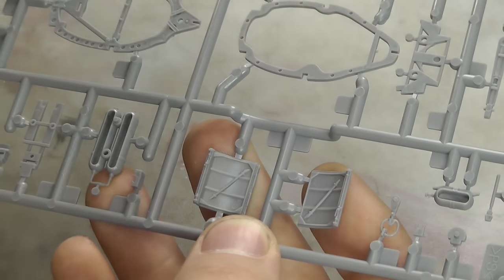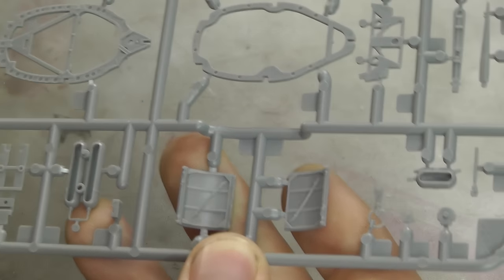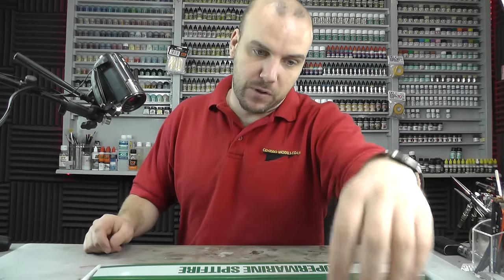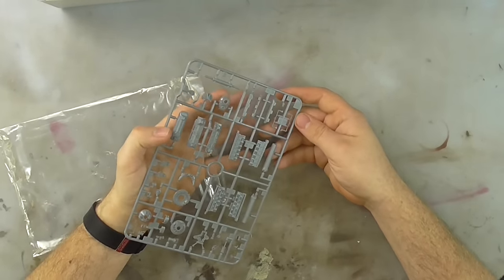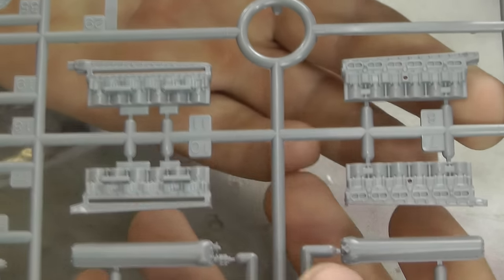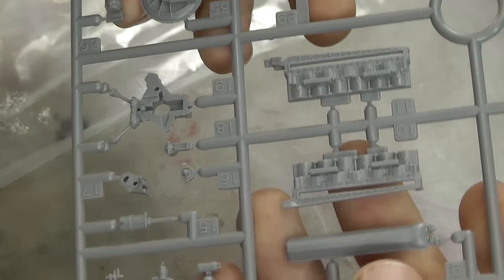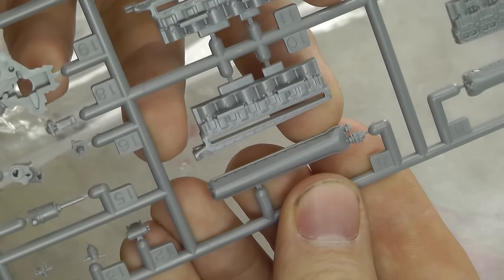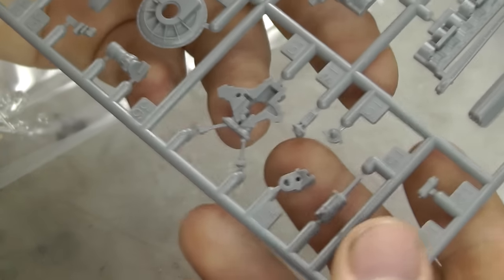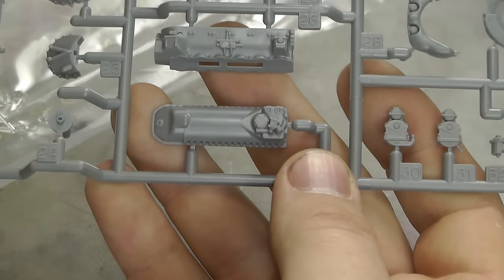Those are hard to take care of because they're recessed, with raised detail around them — sanding that edge is not an easy task. But overall, the kit is absolutely stunning. Then we have our engine detail — absolutely stunning. You don't need to go off and buy any aftermarket parts or do any scratch building. It is all here, crisp and well-detailed. All those lovely nuts and bolts — you just cannot really fault it. Definitely top-notch for out of the box.